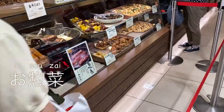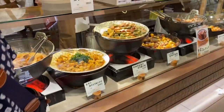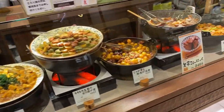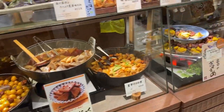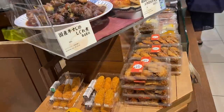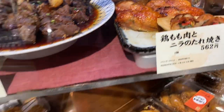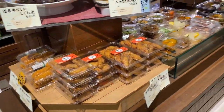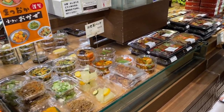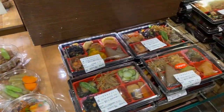This store has a lot of so-called osouzai, which are Japanese home cooking side dishes. Here they have more traditional or old style dishes, something Japanese grandmothers would make. So they tend to have less color, but all are very delicious and go so well with rice. They look so delicious. They're sold in small portions, or you can also buy them in different combinations.